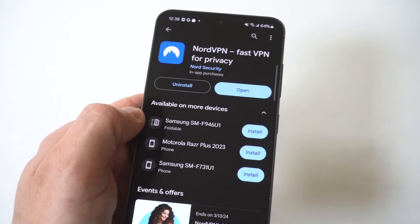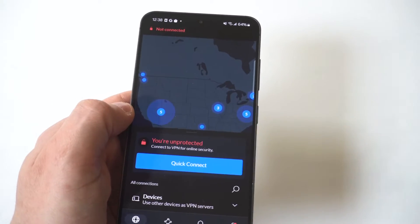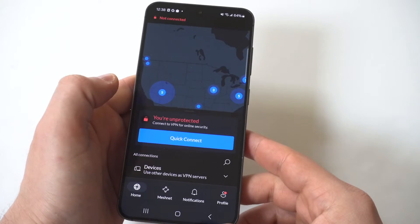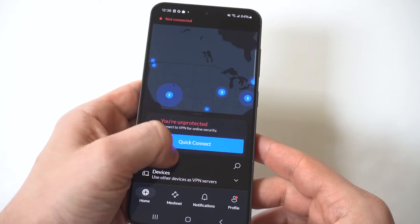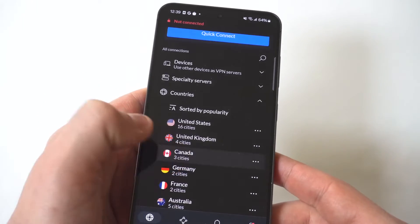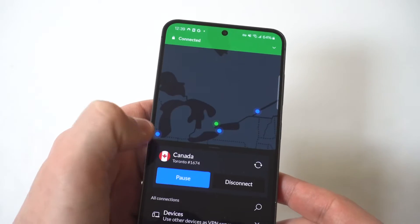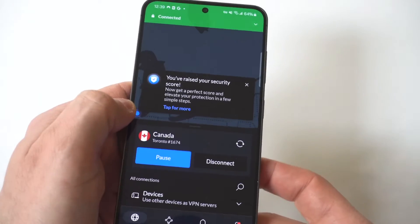I'm going to pull mine up so you guys can see just how easy this whole process is. Once you're logged in, you're going to be able to connect anywhere in the world within seconds. I'm going to show you an example and hold my phone up to the camera. The connection times are almost instant on here. And when you're connected, you stay connected, unlike a lot of other free VPN apps you're going to find in the Play Store.